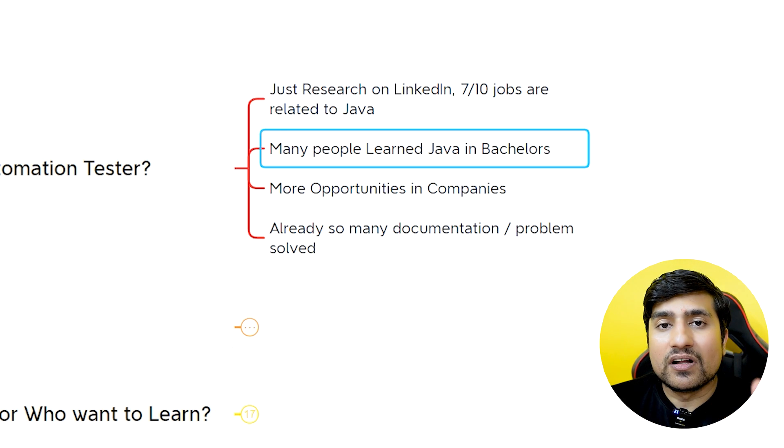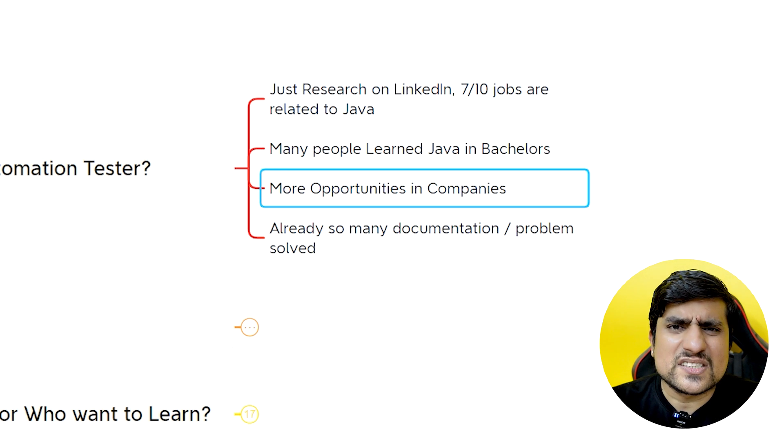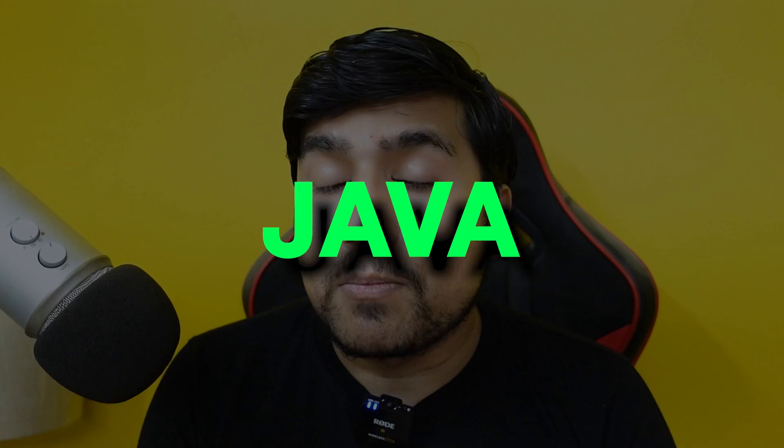Even right now, many people have learned Java in their bachelors. There are more companies and more opportunities compared to other languages — it will increase your chances of getting selected. When I was thinking which language to learn to move to automation, the first one that came to mind was Python because it was an easy choice. But when I researched on LinkedIn, I found that out of 10, about eight companies were already asking for Java only.